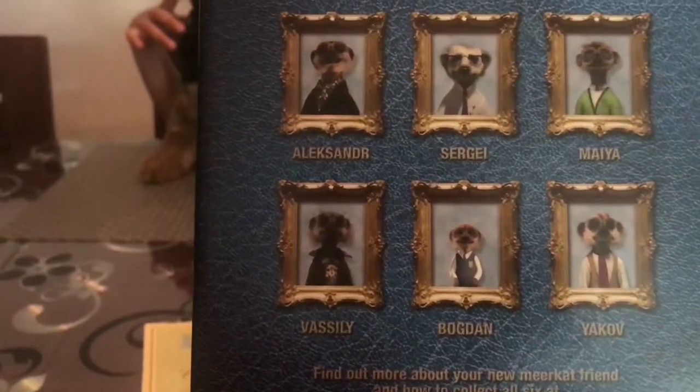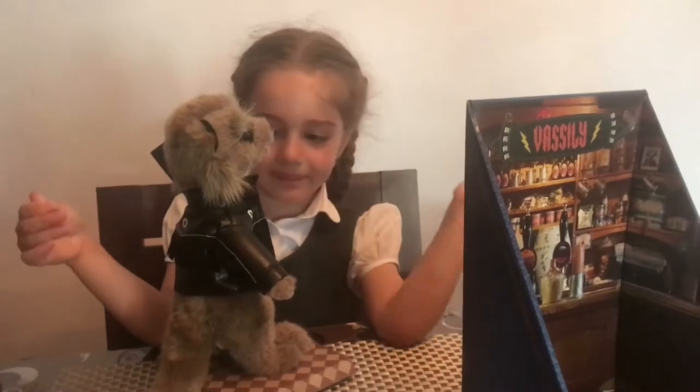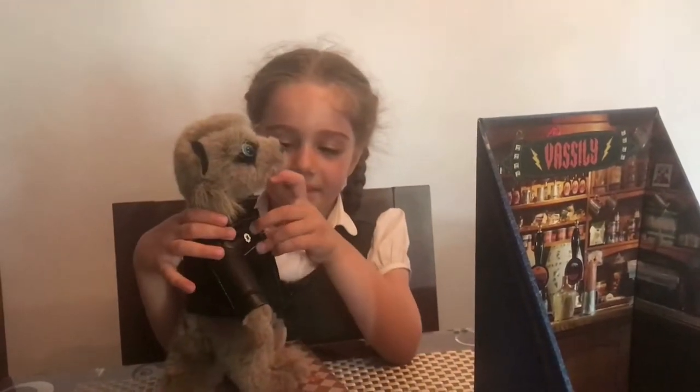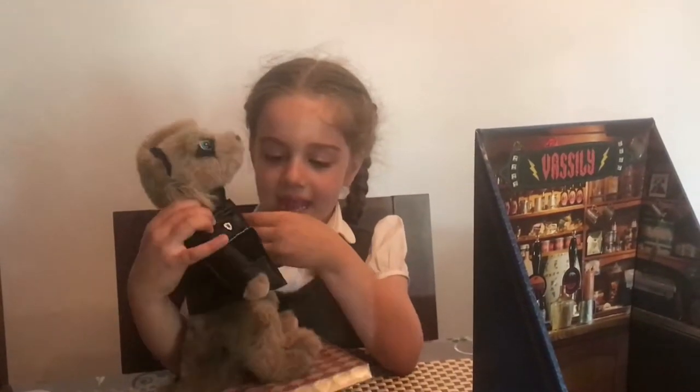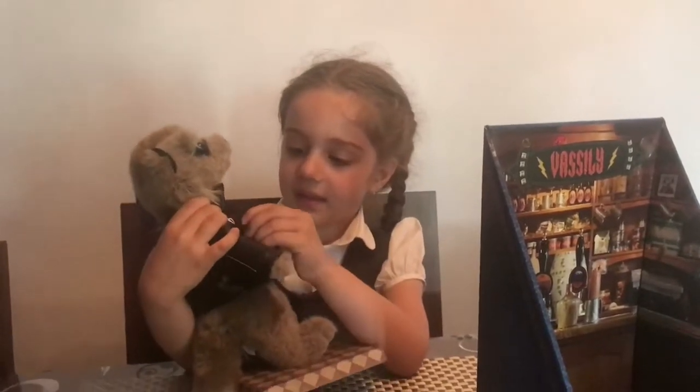What's Yakov? That's another one, look at the back — you've got Vasili. So was that a good surprise? Yeah. So should we take him shopping with us? Do you want to take him or should we leave him here in his box? I think he will get lost.